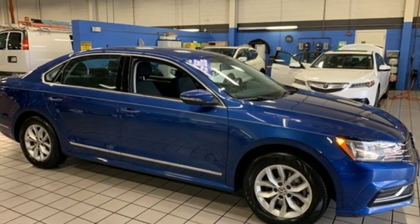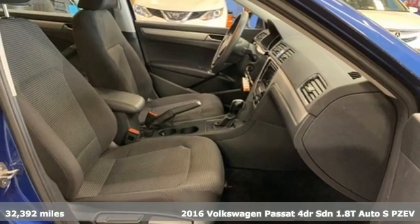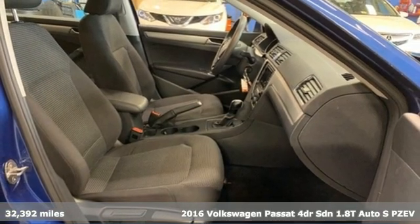Here's a 2016 Volkswagen Passat. It's the family car that hasn't forgotten what it's like to be young.